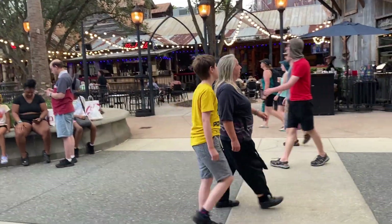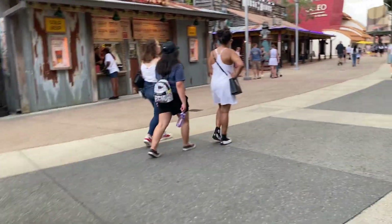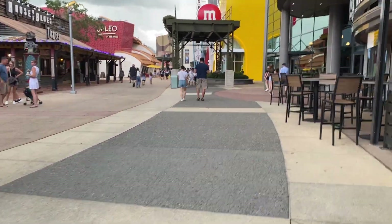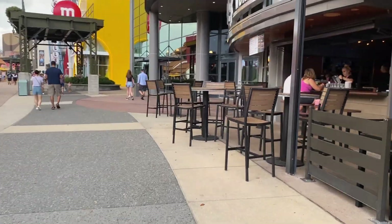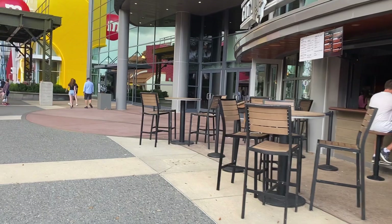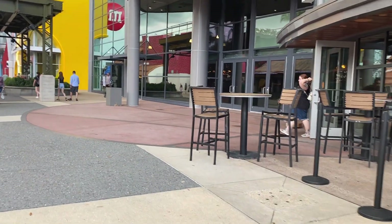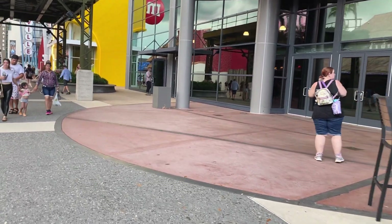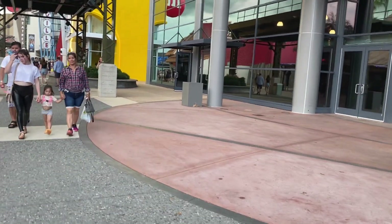Passing by the House of Blues — always a lovely place if you want to get something quick to eat and enjoy some live music. They also have City Works on the other side, which again if you want to get a drink and some small bites to eat. Nothing has actually replaced the NBA experience yet — it's still just an empty building. It used to be Disney Quest before.